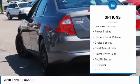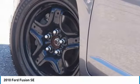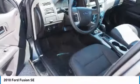Remote keyless entry, fault lights, FWD, power brakes, remote trunk release, cruise control, child safety lock. Come see the car for yourself.